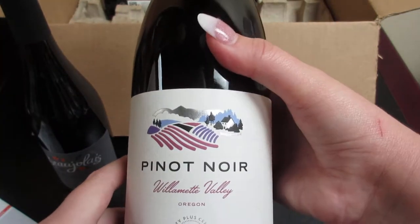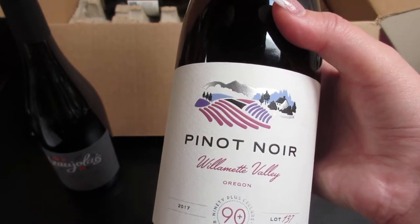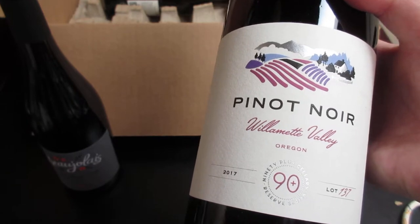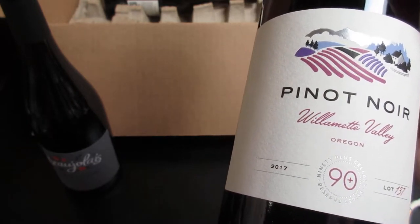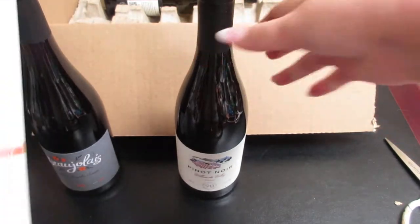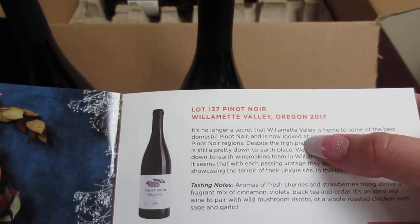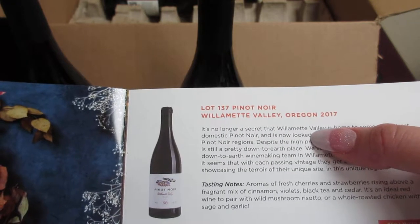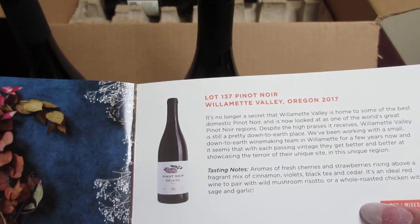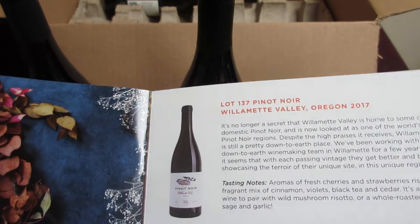The next wine is a Pinot Noir — one of their red wines. I'm definitely looking forward to trying this one. It comes from the Willamette Valley in Oregon, and it's the Lot 137 Pinot Noir.